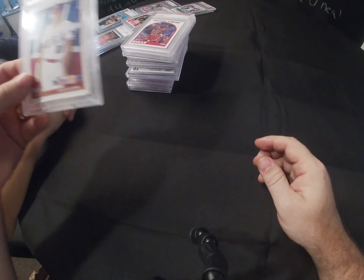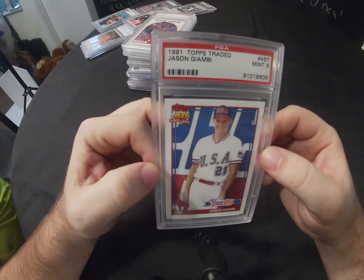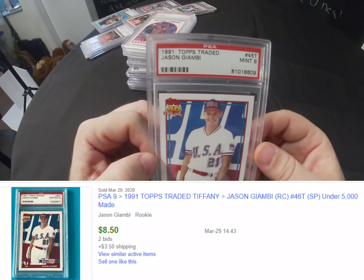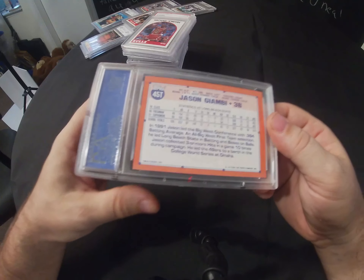Next is a 1991 Topps Traded Jason Giambi rookie card, and that was done by PSA.